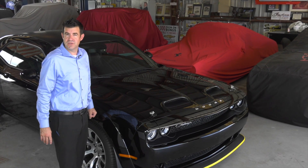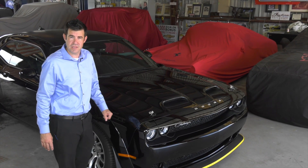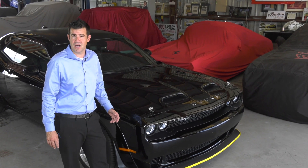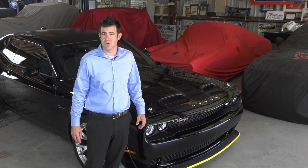We were lucky enough to get one of the few that were allocated to the state of Florida. All of that means that this is going to be a very sought after and collectible vehicle for generations moving forward.